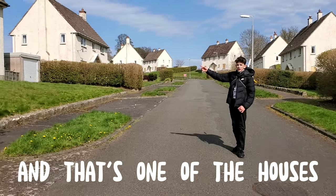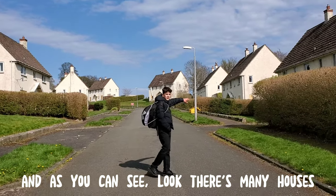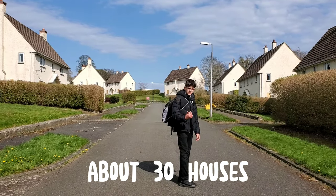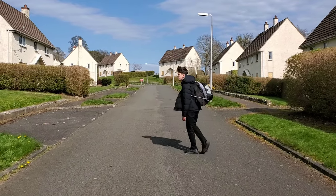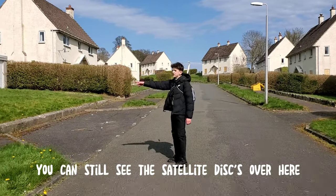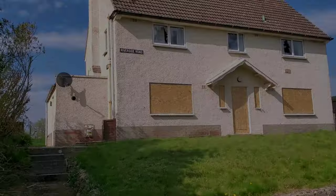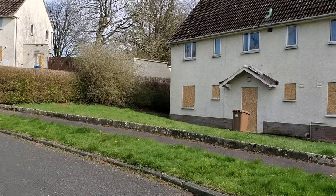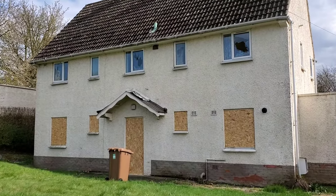This is the start of it, and that's one of the houses. As you can see, there are many houses all over the street — about 30 of them as I said at the start. You can still see the speed ramps on the road.